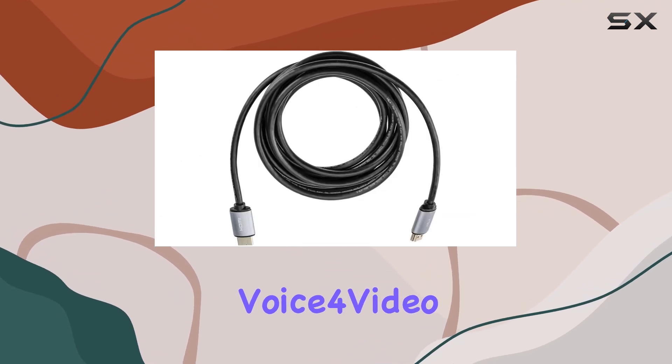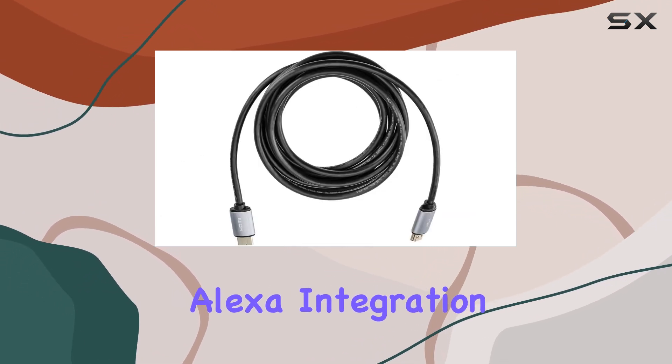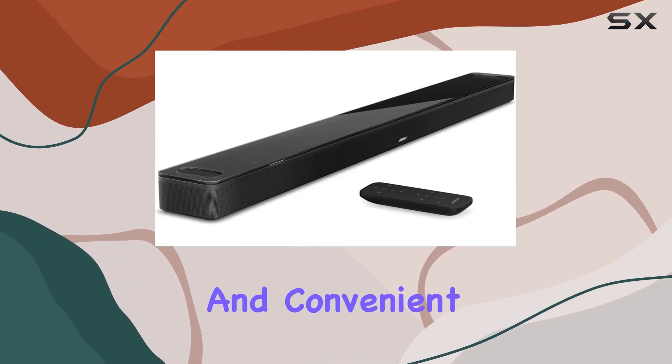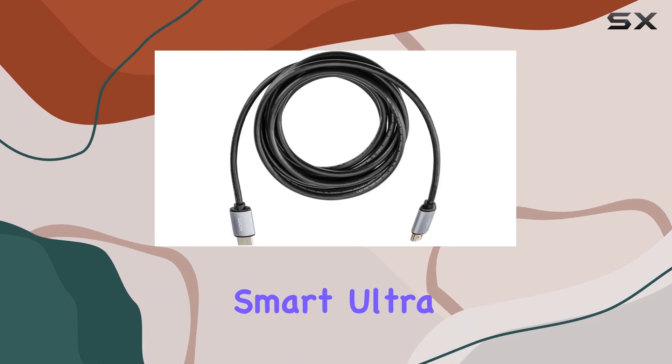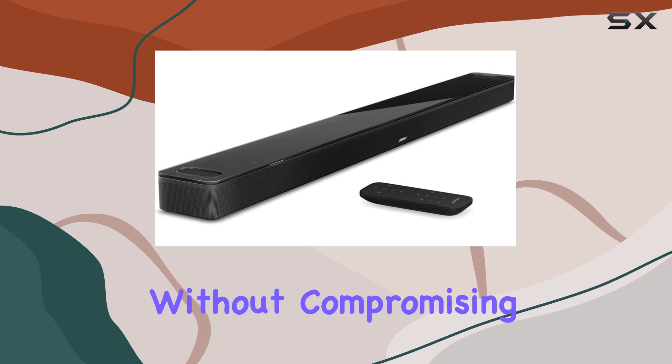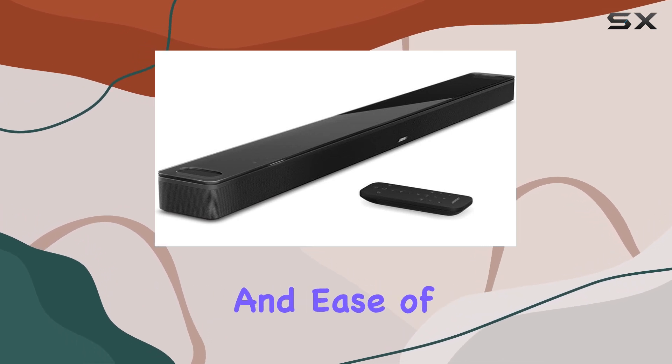The soundbar's Voice4Video technology and Alexa integration allow you to control your TV with your voice, making it a truly hands-free and convenient setup. The Bose Smart Ultra is an excellent choice for those seeking an immersive audio experience without compromising on convenience and ease of use.